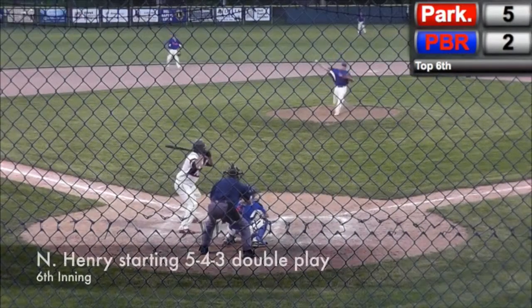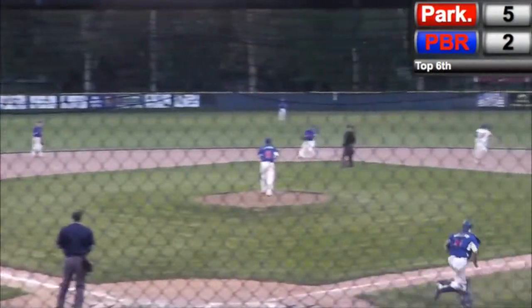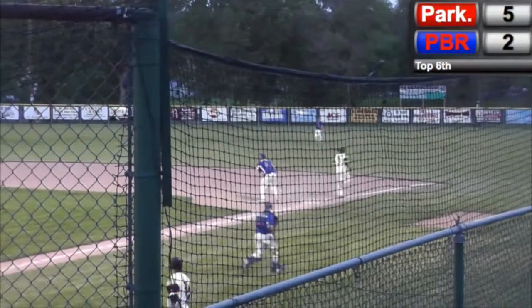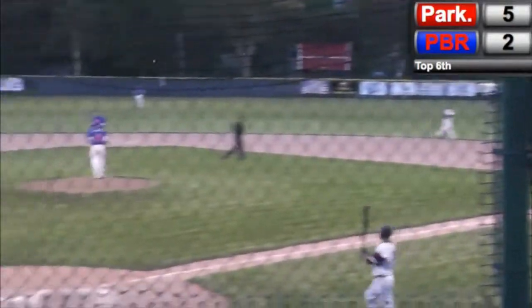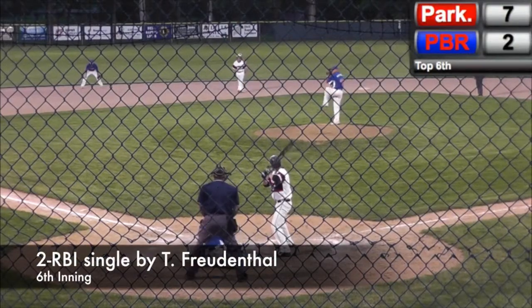Throw waiting for that batter to get in. Nice stop by Henry — over to second, to first — double play. Nice stop by Nate Henry there. Two of the three runs unearned.